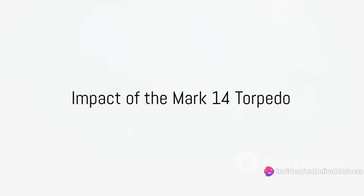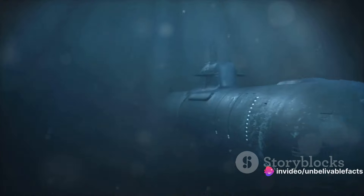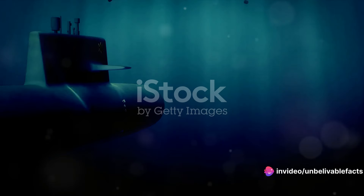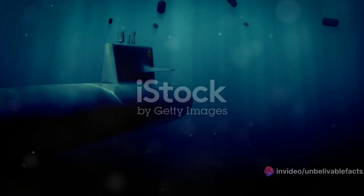The use of the Mark 14 torpedo in World War II was pivotal. It played a significant role in the Pacific theater, where U.S. submarines used it to sink a substantial number of Japanese merchant vessels and warships. The Mark 14 torpedo was a silent killer, gliding beneath the waves before striking its target with deadly force.